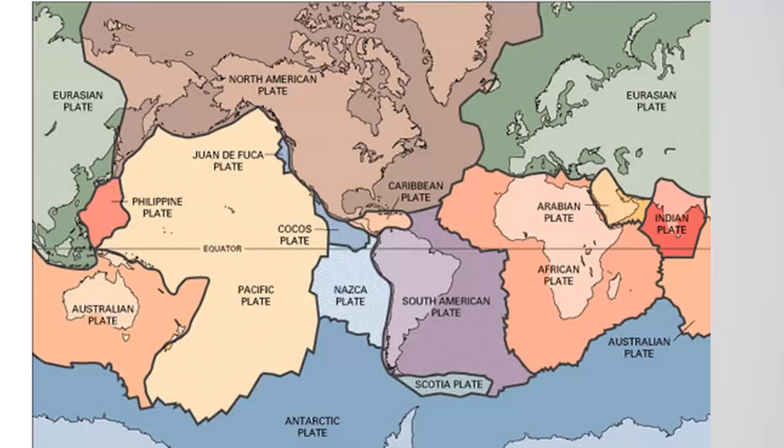These plates, as they're moving around, interact with each other at what are called boundaries — these edges are called plate boundaries. Although there can be different combinations of plate movement, we can classify them into three basic motions: they're either separating, converging, or sliding past each other. We'll take a closer look at these in the next slide.